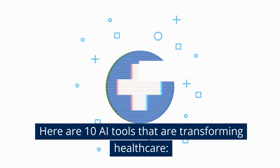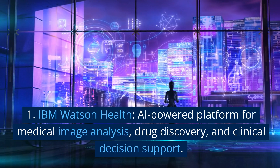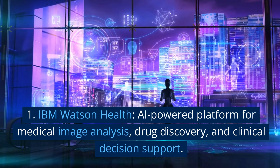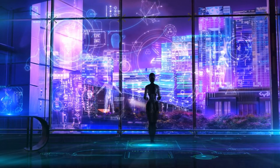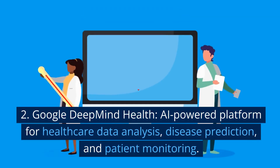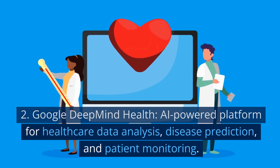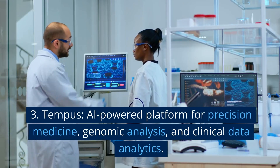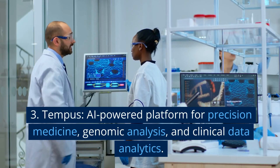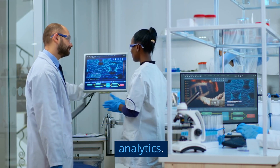Here are 10 AI tools that are transforming healthcare. 1. IBM Watson Health: an AI-powered platform for medical image analysis, drug discovery, and clinical decision support. 2. Google DeepMind Health: an AI-powered platform for healthcare data analysis, disease prediction, and patient monitoring. 3. Tempus: an AI-powered platform for precision medicine, genomic analysis, and clinical data analytics.